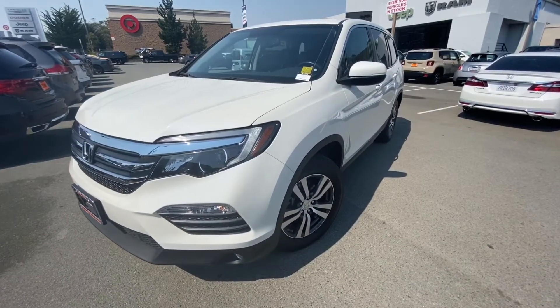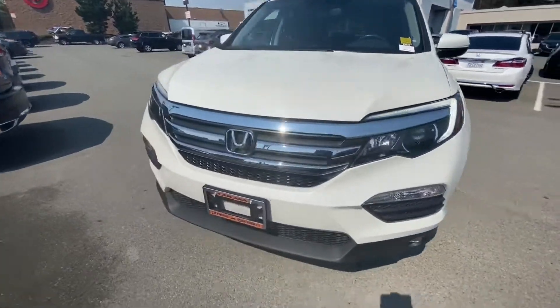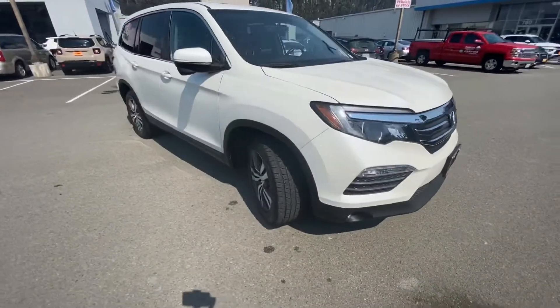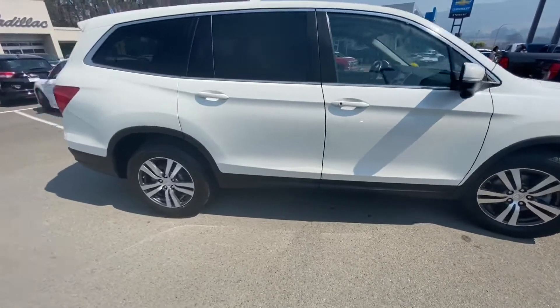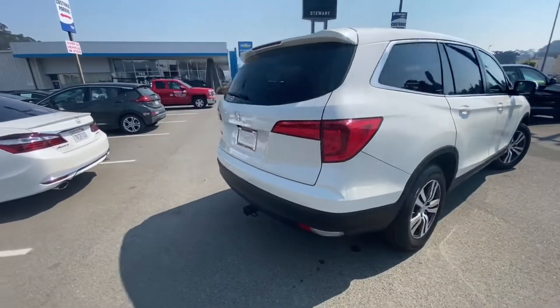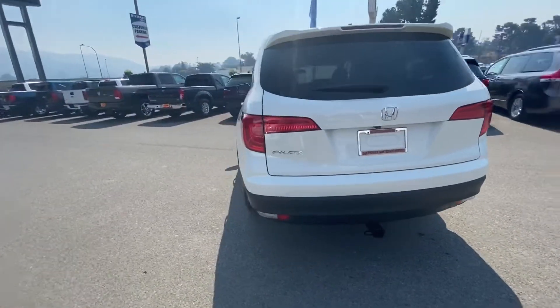Hey, Andrea. This is the 2017 Honda Pilot in the white exterior. Let's take a quick walk around. Equipped with a 3.5 liter V6 engine. It is the EXL trim level.